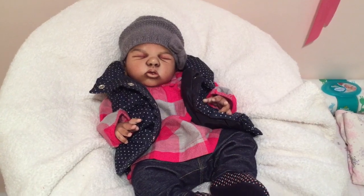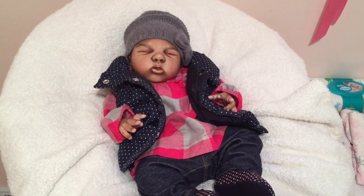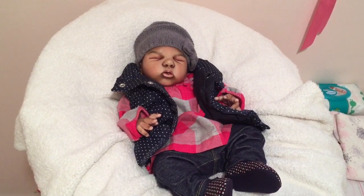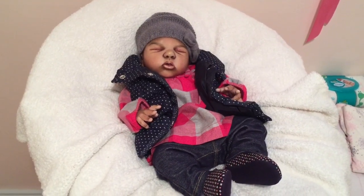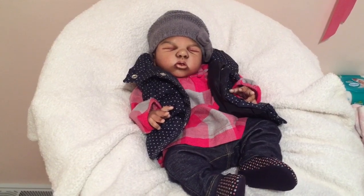Hey guys, happy Sunday to you. I've got little baby Matilda hanging out here and I just wanted to show you what she was wearing today because it's gotten very cold. I think I mentioned in another video that it was snowing, which is just loads of fun. But winter is upon us, unfortunately.